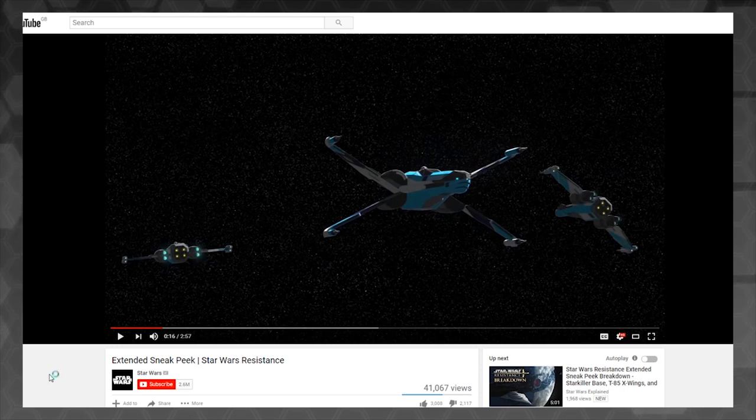The T-70 is super old — that's the one they palm off to the Resistance. The T-85 is the New Republic's mainstay fighter. No other modern or future X-Wing iteration has been foreshadowed the way the T-85 has, so this is probably that.